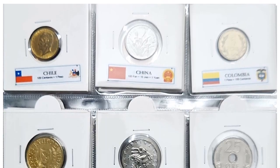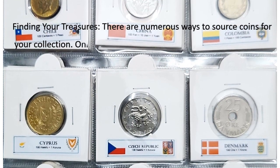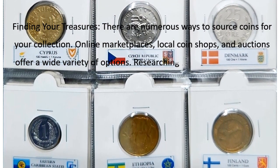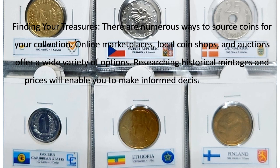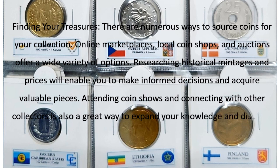There are numerous ways to source coins for your collection. Online marketplaces, local coin shops, and auctions offer a wide variety of options. Researching historical mintages and prices will enable you to make informed decisions and acquire valuable pieces. Attending coin shows and connecting with other collectors is also a great way to expand your knowledge and discover unique treasures.